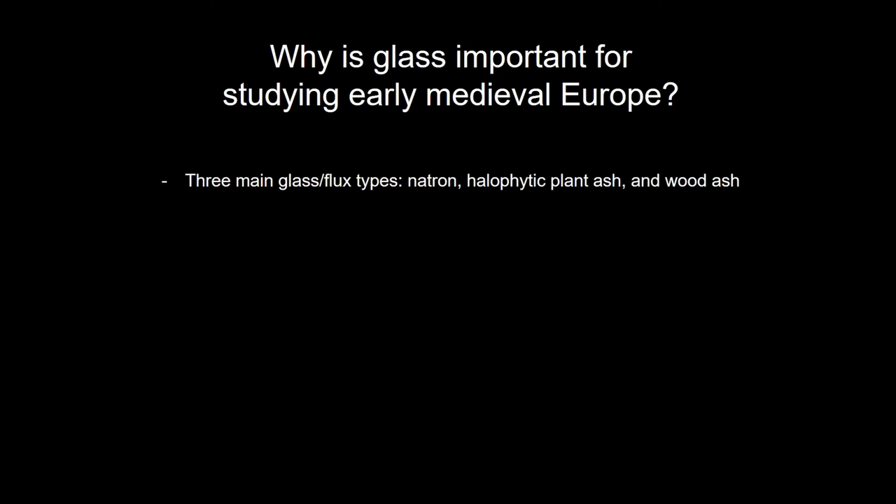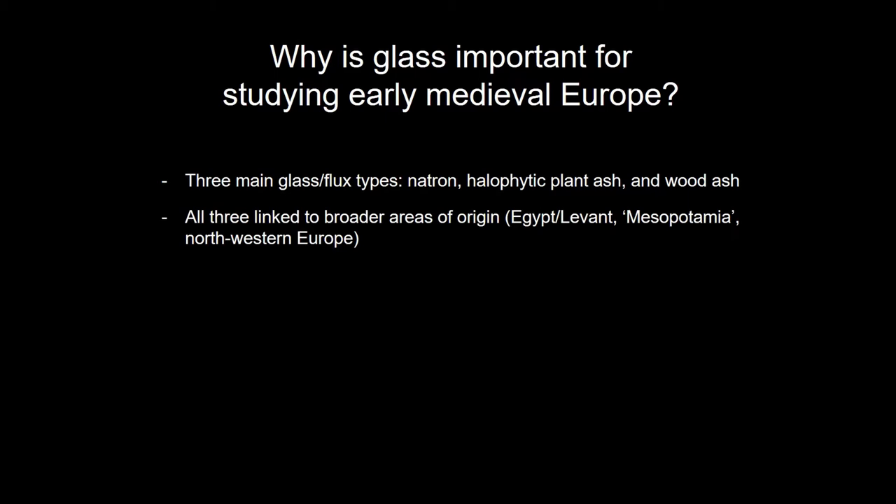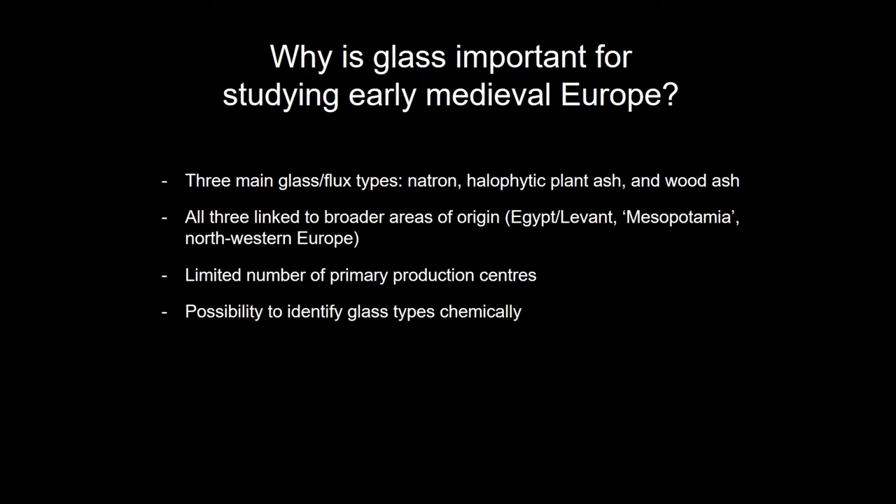As we have heard before, there are three main glass types or flux types used: natron, halophytic plant ash, and wood ash glass. All three can be linked to broader areas of origin, such as Egypt and the Levant for the natron glass, Mesopotamia very broadly for the halophytic plant ash glass, and Northwestern Europe for the wood ash glass. There are a limited number of primary production centers, which we can identify chemically — the glass types, not the production centers at this point.